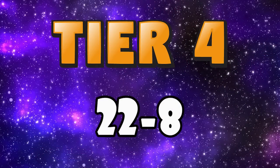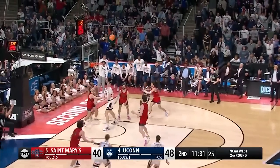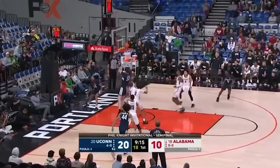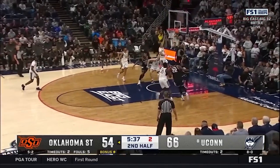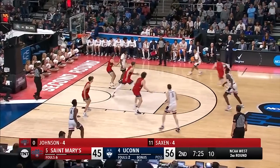Now on to tier 4, with my prospects ranked 22 through 8. Starting off tier 4 at 22 I have Jordan Hawkins, the 6'5 sophomore out of UConn. The national champion is an excellent shooter in every way imaginable. He's elite off movement and that's what he'll hang his hat on. He's had some impressive moments defensively and made a few nice passing reads, and I think he could be a really good 4th or 5th starter. So I have Jordan Hawkins at 22.